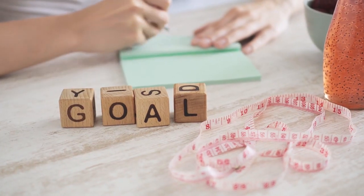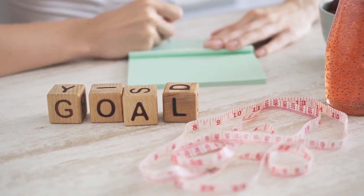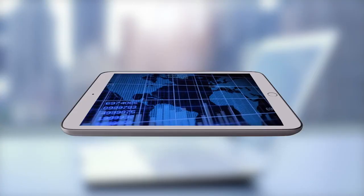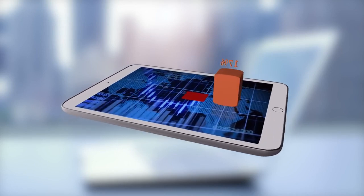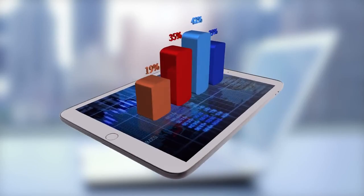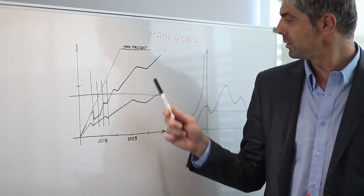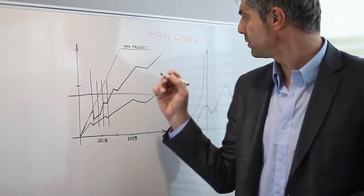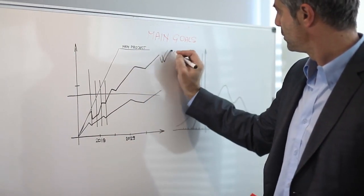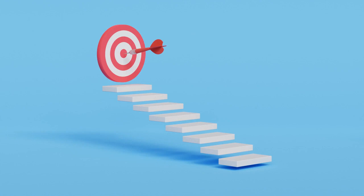Hack 26: Set stretch goals. While it's essential to set realistic financial goals, don't be afraid to dream big and set stretch goals that push you outside your comfort zone. Whether it's achieving a specific savings milestone, starting your own business, or achieving financial independence, setting ambitious goals can inspire you to take bold action and unlock your full potential. Break down your stretch goals into smaller, actionable steps and celebrate each milestone along the way.